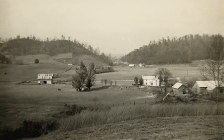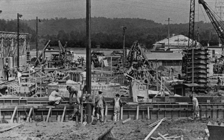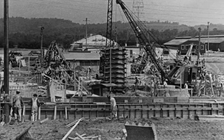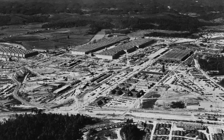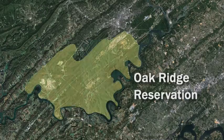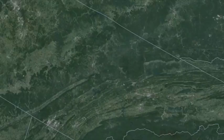In 1943, a sparsely populated farming community in East Tennessee was transformed almost overnight into a secret military-industrial complex. The purpose: to help usher in the nuclear age and end World War II. Today, what is now the Oak Ridge Reservation addresses energy, environmental, and security issues through three distinct campuses.